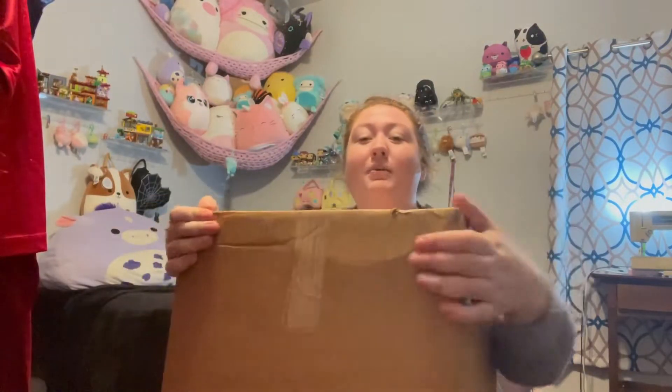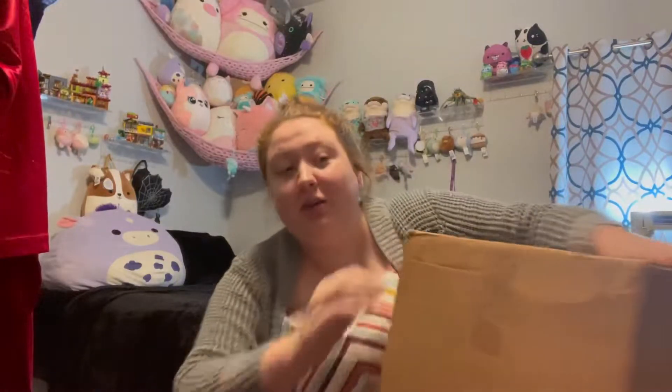I cannot wait any longer — this box is like 20 pounds, it is insanely heavy. Okay, let's open her up. She's cute, she's a mammoth obviously.